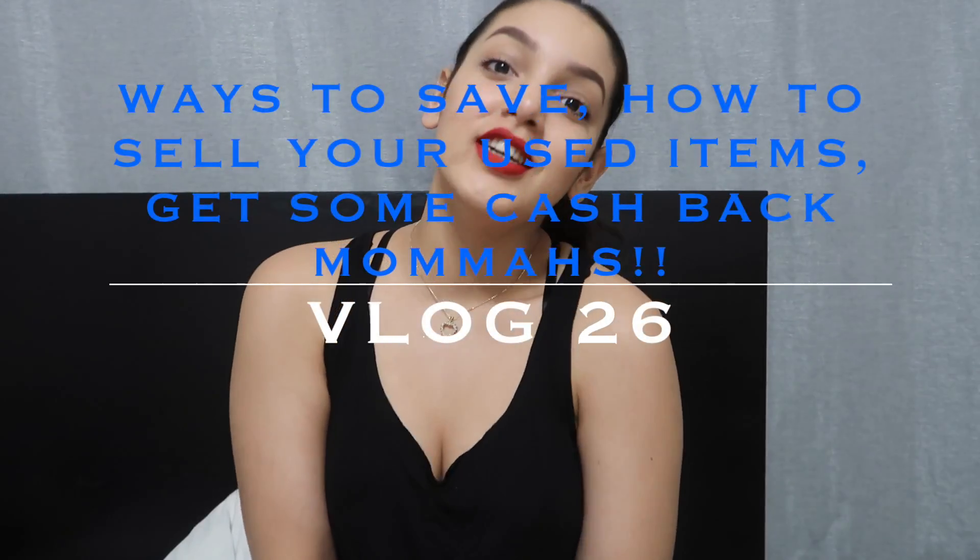Hey guys, welcome to my channel. If you guys don't already know me, I am Samantha. Today's video is going to be on three things: one, ways to save; two, what to do with the toys, the clothes, the shoes, the activity stuff that your kid has grown out of; and number three, what to do with your wrong buys. If you want to know a little bit of the things I have learned throughout my motherhood with my baby, just stay tuned.